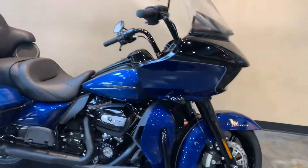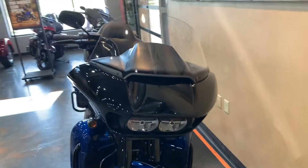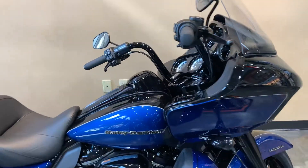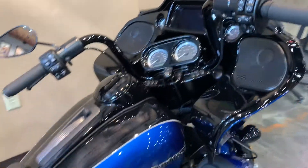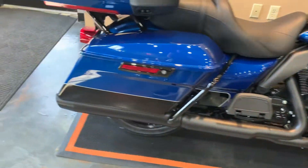Heated grips. Luxury. Gloss painted infotainment. Boom GTS with navigation on the radio. Blacked out.